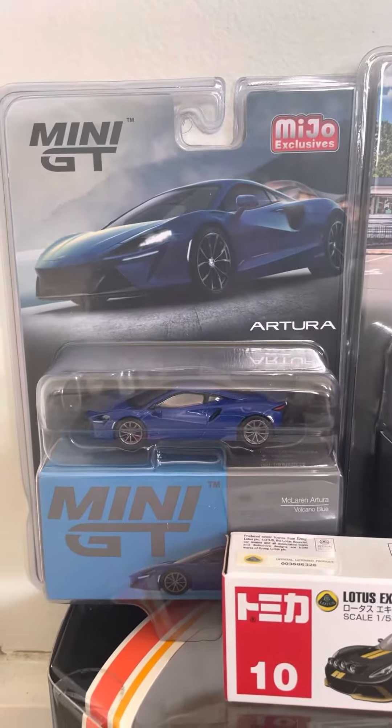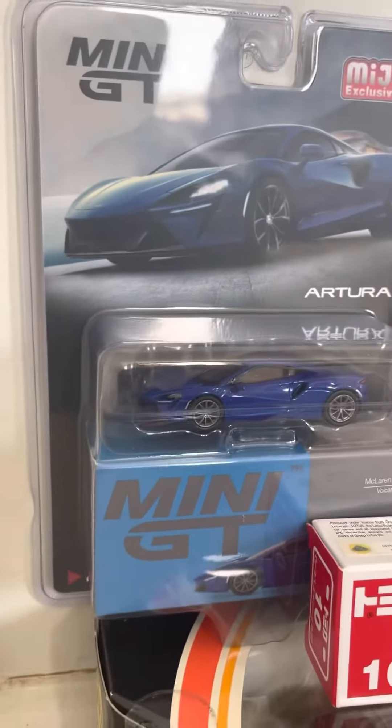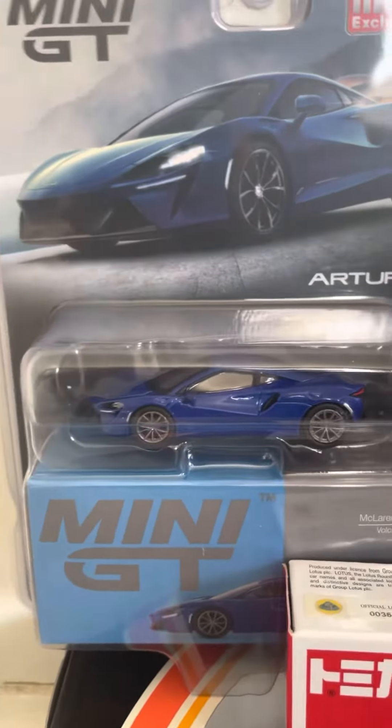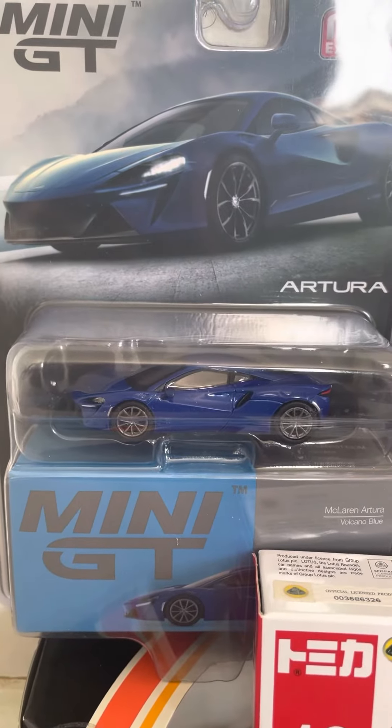First up, this is the McLaren Artura in Volcano Blue. It really does look a little like the McLaren P1 in shape — it really looks like a nice vehicle.